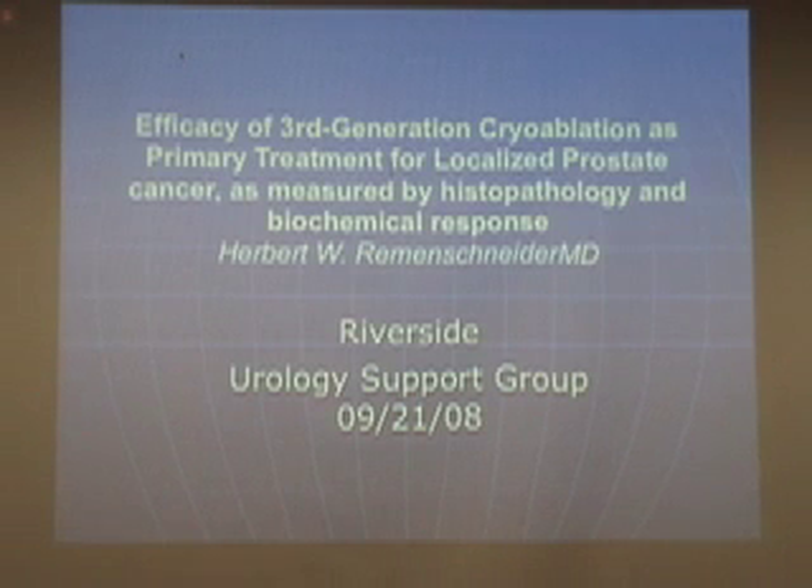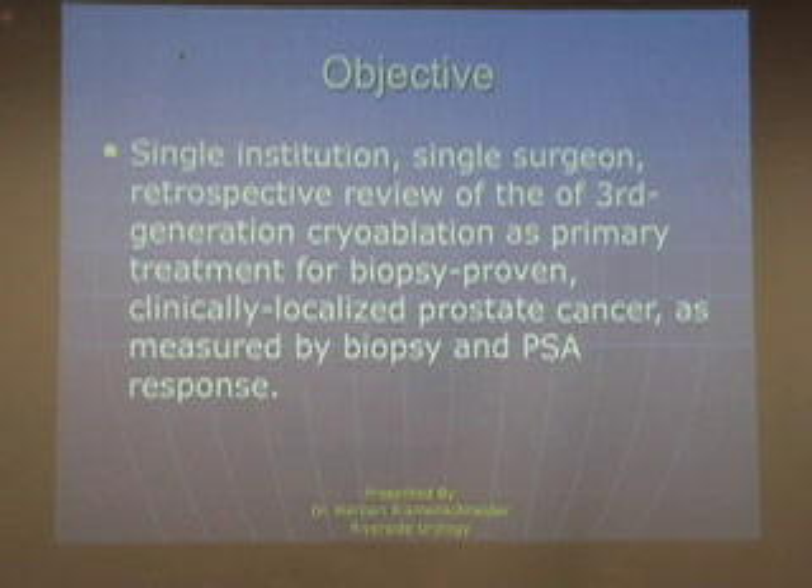Third generation cryoablation has come about since 1999, and what we're going to deal with tonight is biopsy-proven clinically localized prostate cancer as measured by real-time biopsy and PSA assay.